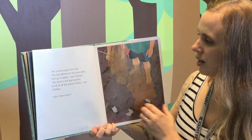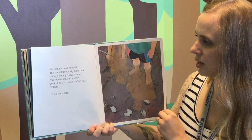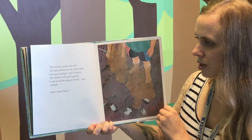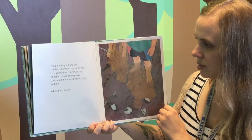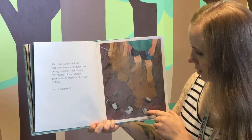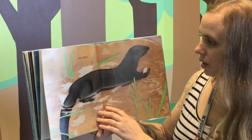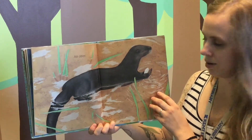The pond is quiet and still. The late afternoon sky turns pink. "Let's go wading," says Cammie. The mud is soft and squishy. "Look at all the mussel shells," says William. Who's been here? See the shells down here? Do you know what this is? An otter.